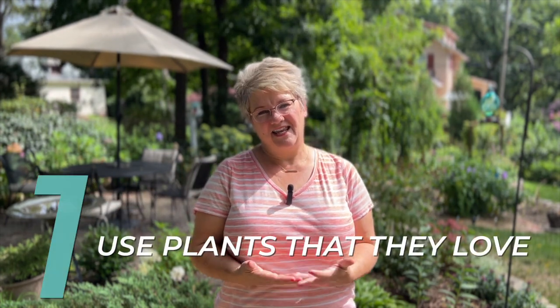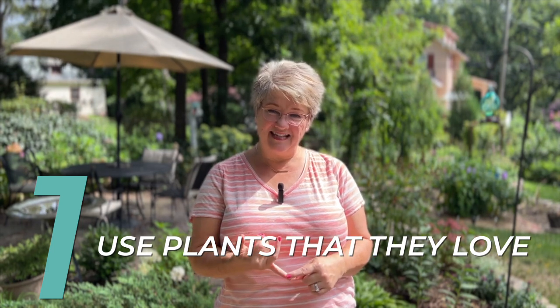To bring birds into your garden, the first thing you should do — and some say the only thing — is to plant plants that they love. Plants that feed them seeds, provide cover from predators, supply nesting materials, and support nests like trees or shrubs. If you go online to websites like the Audubon Society or other natural resource sites, you can find all sorts of resources about bringing birds into your garden.